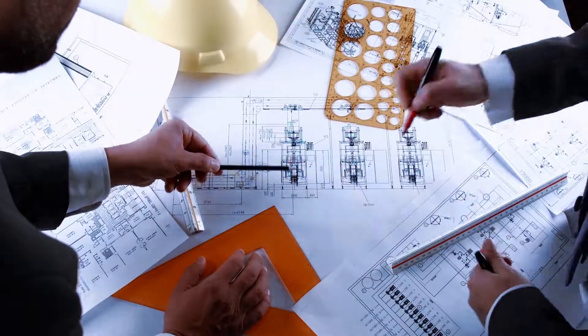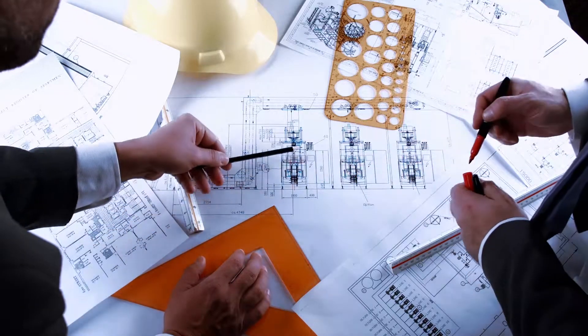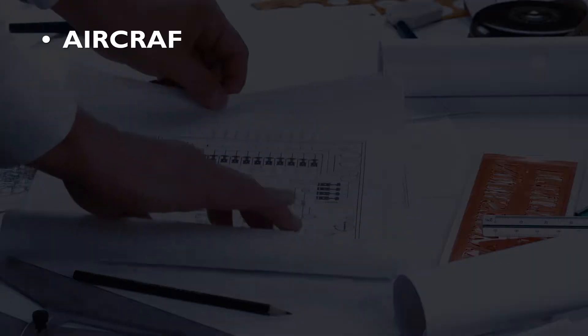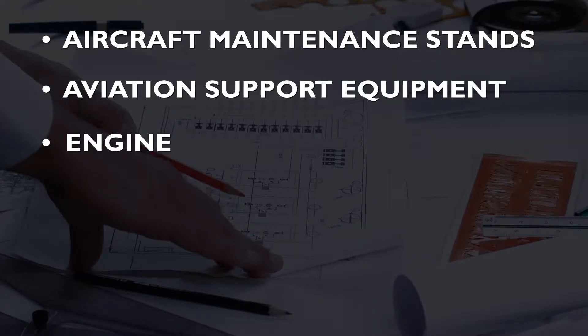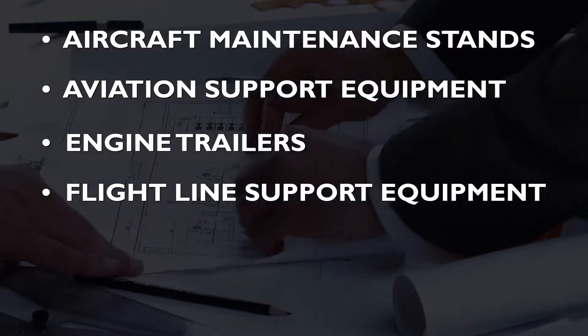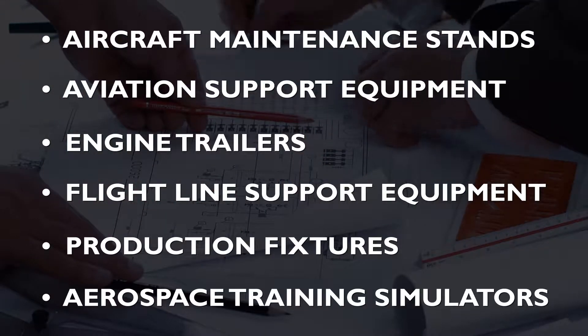Not only are we a manufacturer, but we also provide customized design and engineering solutions for our clients in the areas of aircraft maintenance stands, aviation support equipment, engine trailers, flight line support equipment, production fixtures, and aerospace training simulators.